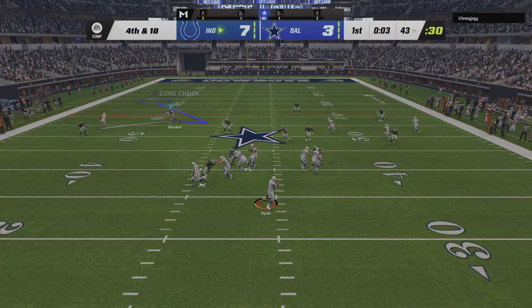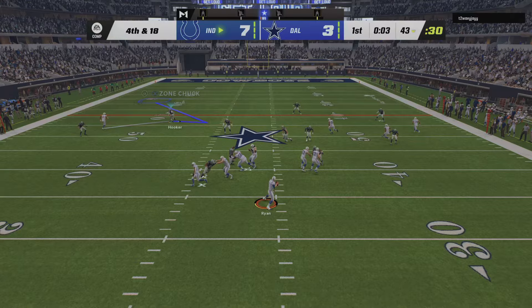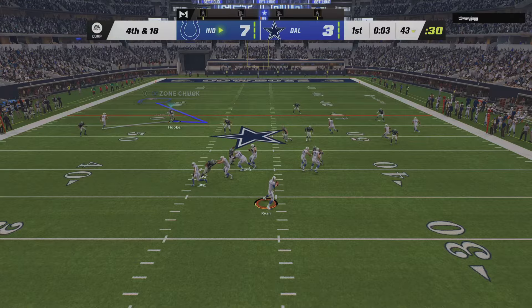Pulls it in at the 13, and look at this! Right away, a loose football, and the Colts pick it up and they will take over at the 26-yard line.